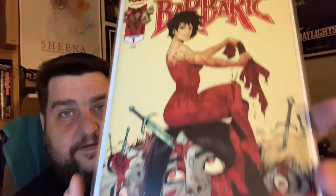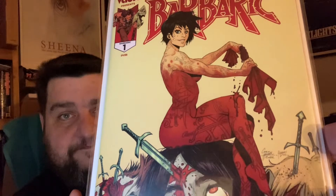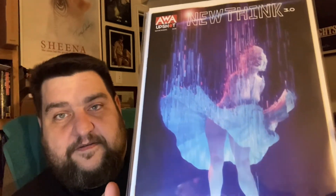Going into the independent stuff. This is Barbaric Axe to Grind number one — this is like a cover B and I really, really like this cover B. I just thought it was really sexy and nice and gory. Got two of those. This is a new AWA Upshot book called New Think 3.0, and I got this for the Marilyn Monroe homage — I thought that was a nice cover. I would have grabbed two of those but the interior did not really wow me, so I went modest on that.